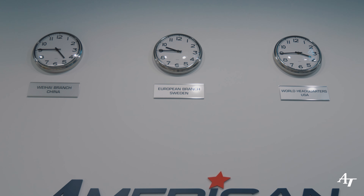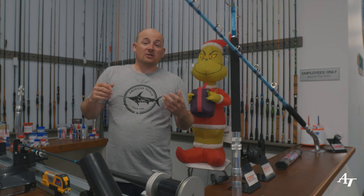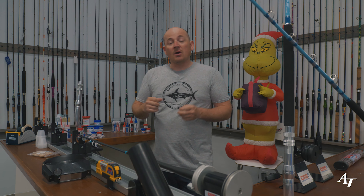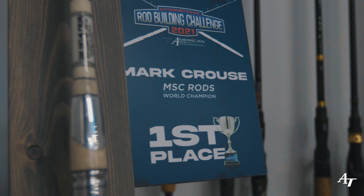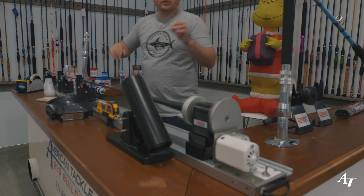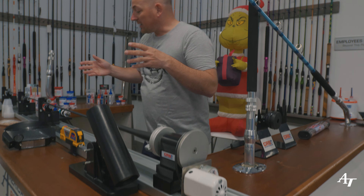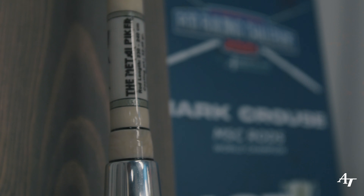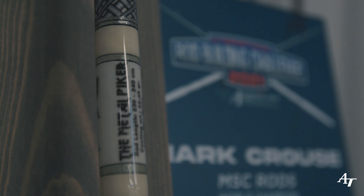At the front of the house we also have a dedicated area where we showcase all the custom rods our customers have built. Some of these rods have been entered in competitions we run here at American Tackle and we even have some first place rod building champions here. We also have the rod building bench — all the glues, epoxies, resins, and thread. People can come in, look at how to build a rod, we can demo to them, and they get to try before they buy.